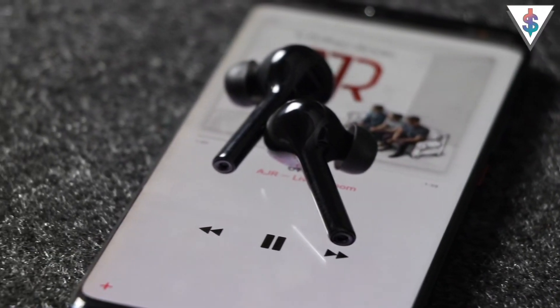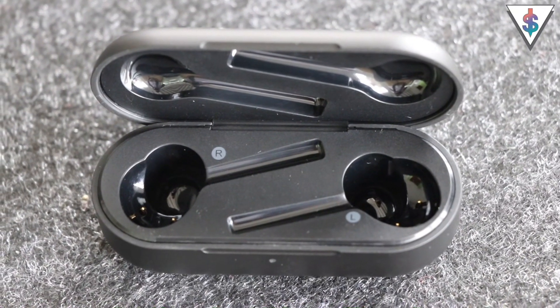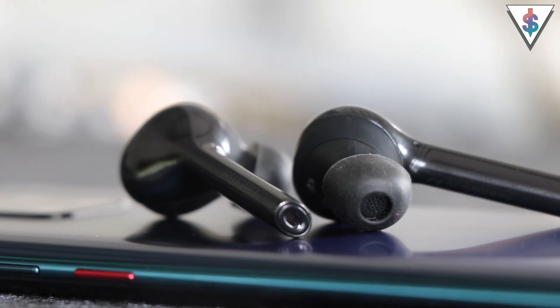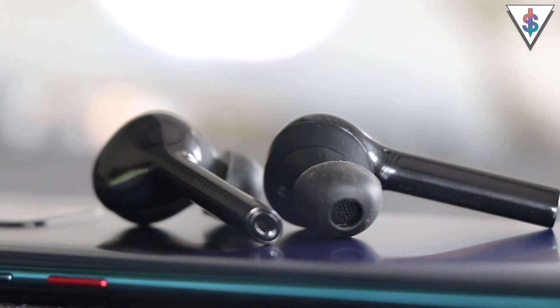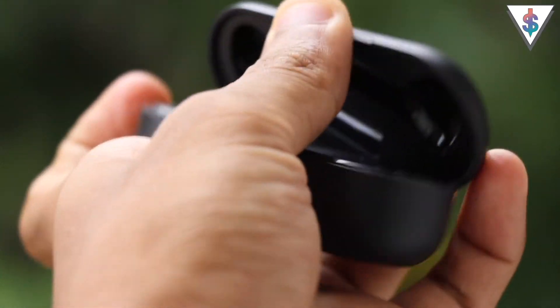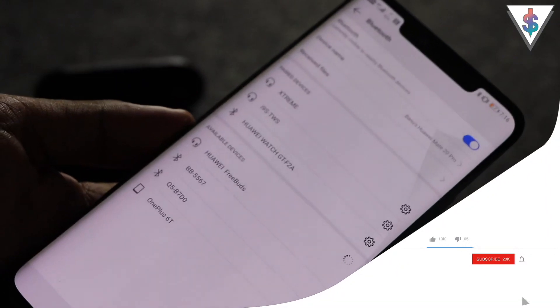For that price we get two wireless earpods along with a carrying case that is also able to charge the Freebuds. The Freebuds actually look quite similar to AirPods, but the difference here is this is actually the in-ear variant. Huawei is offering a truly wireless experience here with the Freebuds and you can connect it simply by using Bluetooth.